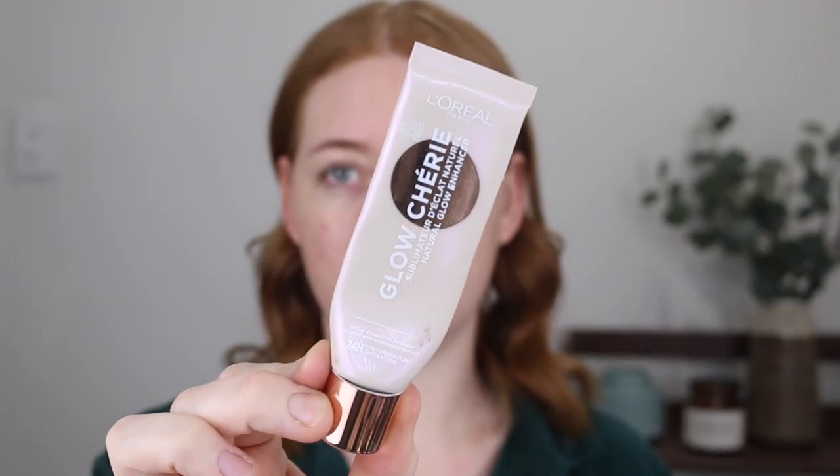Designer Brands is an Australian brand. I'm pretty sure they ship internationally though if you were to buy from their website. Another glowy primer that I really love is the L'Oreal Glow Cherie Natural Glow Enhancer in the shade Porcelain Glow. This one has a light pink color to it and I find it leaves more of a shimmery glow — very subtle. It does a great job but it's not as translucent as the Designer Brands.